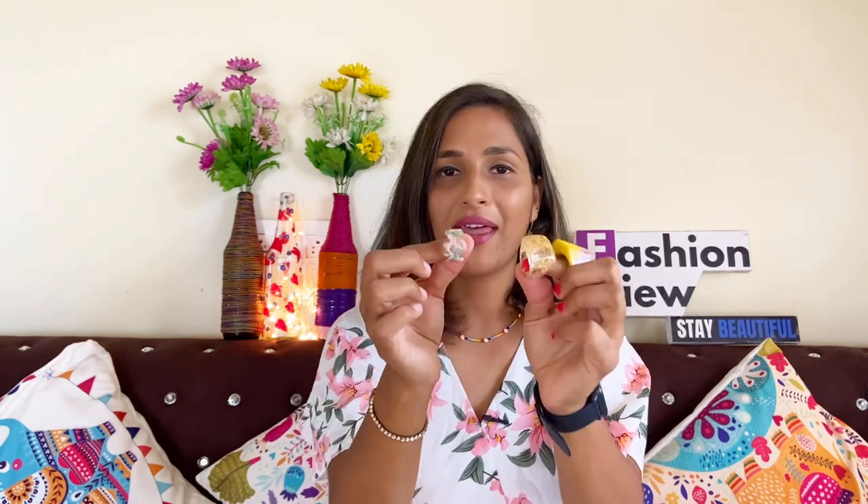I used to look for this type of stuff but couldn't find it, so I picked it from Urbanic. You will get to see unique products there. I liked it. If it is too expensive you can avoid it, but if you think it is reasonable and unique, you can invest your money.